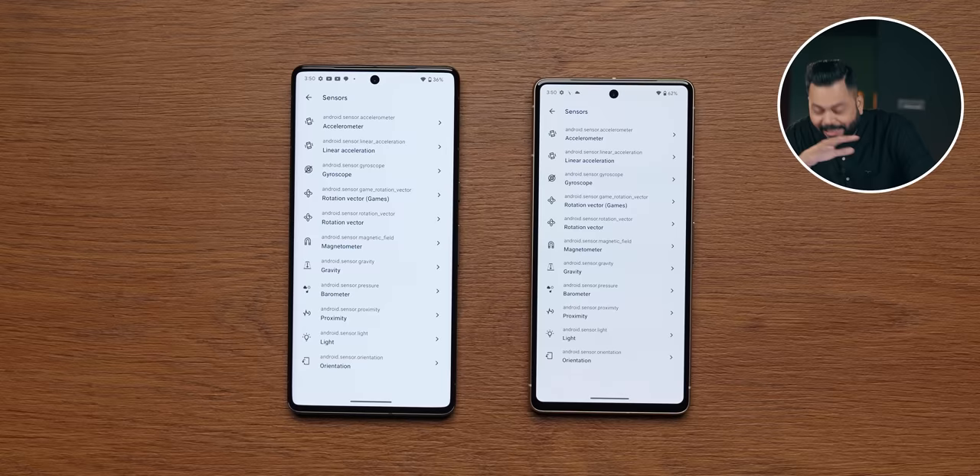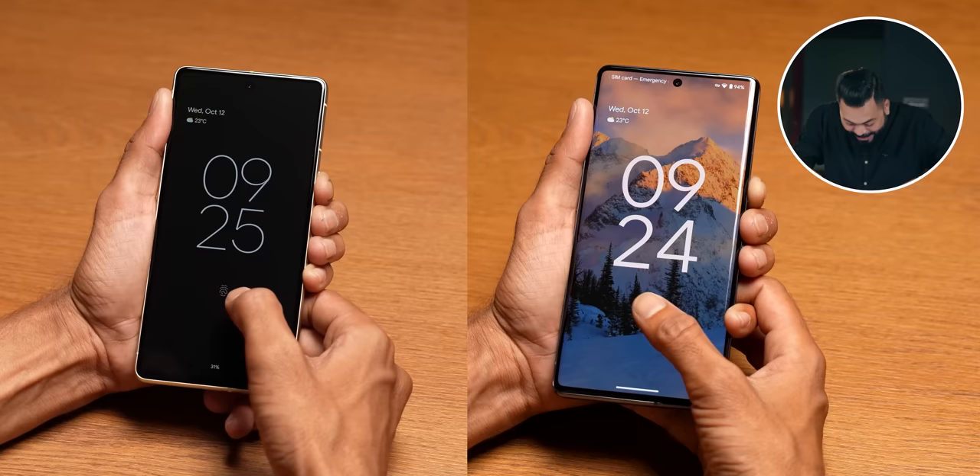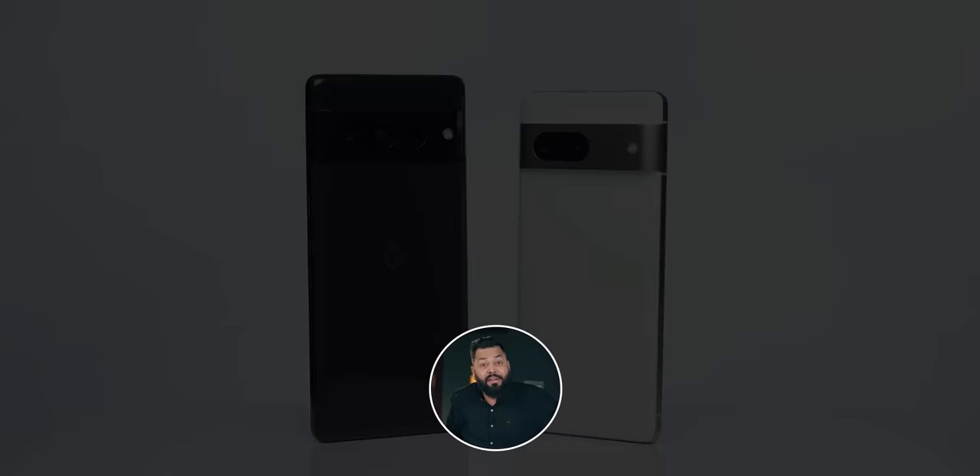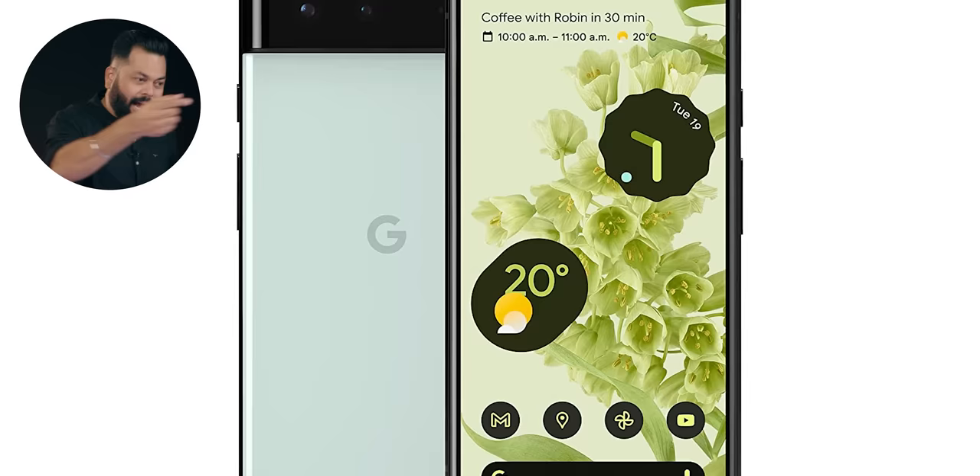For sensors — there's an in-display fingerprint sensor, and for the first time, face unlock, which is decently fast — not the fastest but decent. All sensors are there. For connectivity, you get Wi-Fi 6E, Bluetooth 5.2, and all popular 5G band support. Though whether the 5G bands are unlocked or not, since 5G networks aren't widely available yet, similar to the Pixel 6 situation — I'm not sure about this.